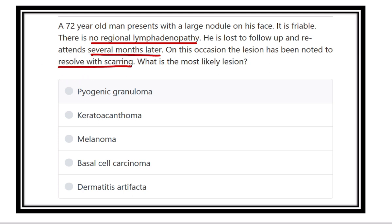What is the most likely diagnosis for this lesion? A 72-year-old man presents with a large nodule on his face. As it is a large nodule, there is a suspicion of malignancy — maybe carcinoma or something else.